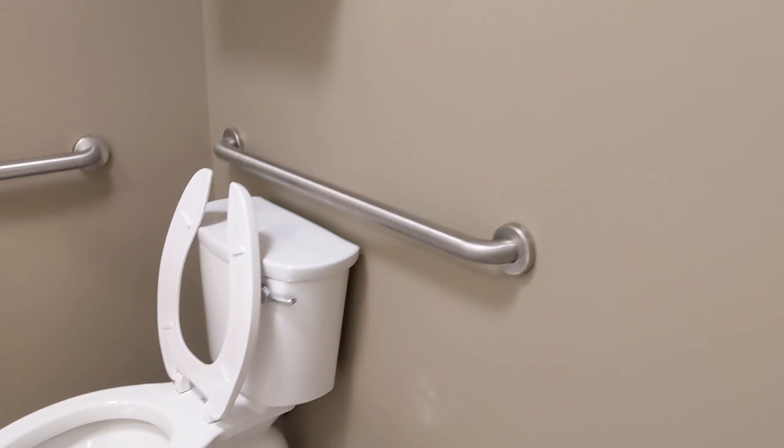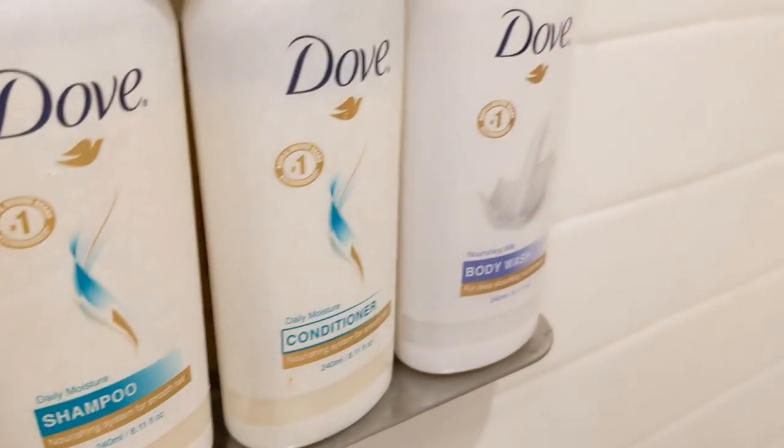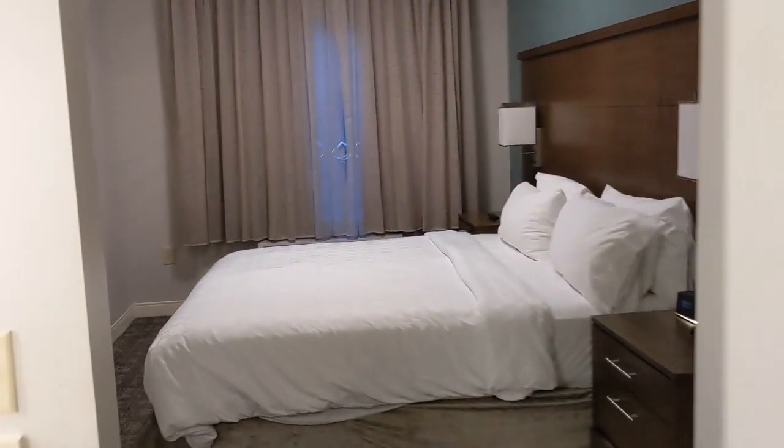For the bathroom, it's a standard size bathroom and it's really nice. You have your towels and some storage up here, a little more storage, and then we have a shower. They actually give you Dove shampoo, conditioner, and body wash. We also have this which pulls out to a bench.